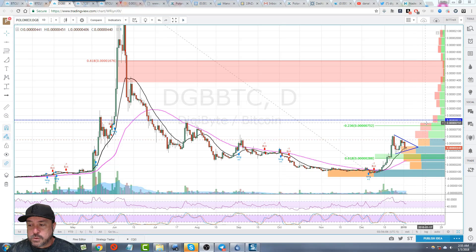If you notice, the volume kind of tapers off once you get above that level, so there's a battle up into here. But once it clears this level, I think we might see a very quick move up into the larger Fibonacci zone, which would probably be an initial knockdown area — so you could see something up to the 1400 level.